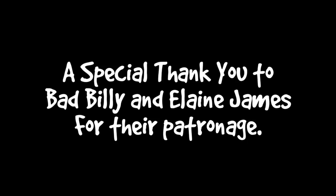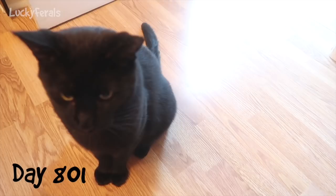The Lucky Ferals. Good morning. It's 7:35 a.m.